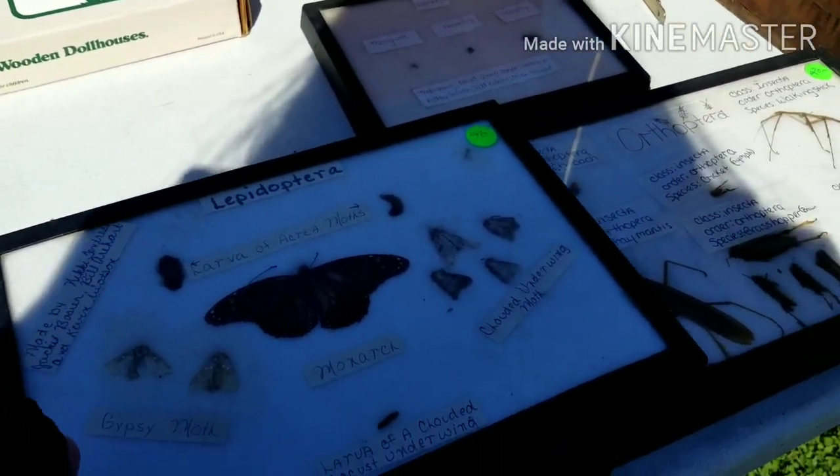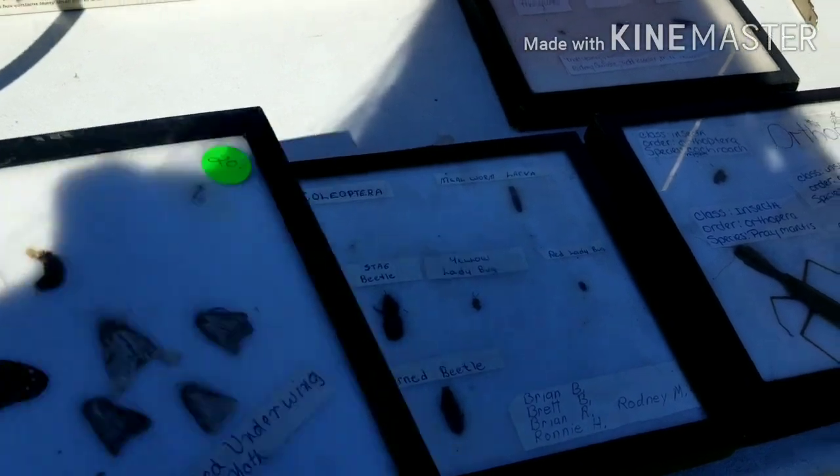How I find bugs — or bugs find me, let's say. Isn't that interesting?